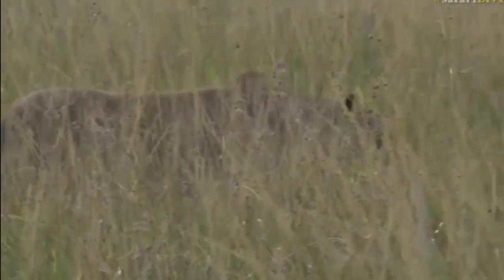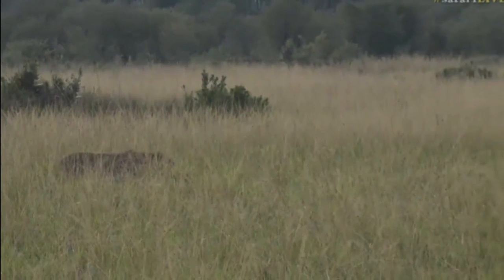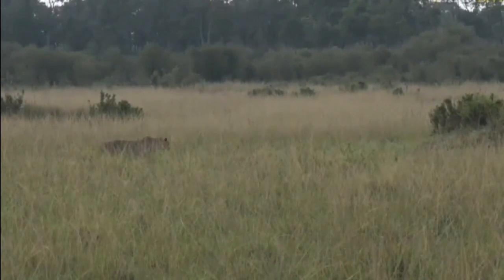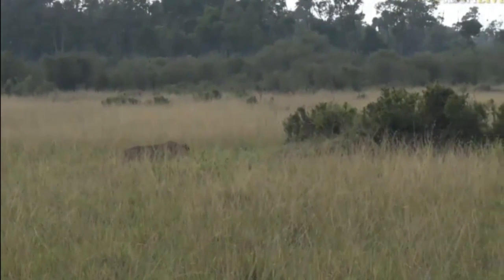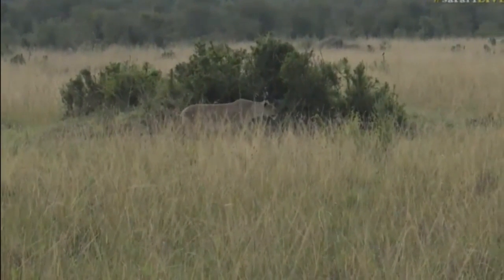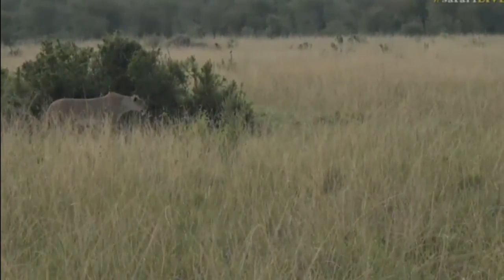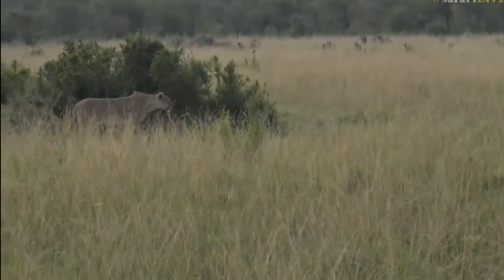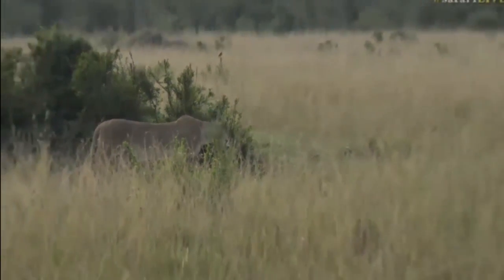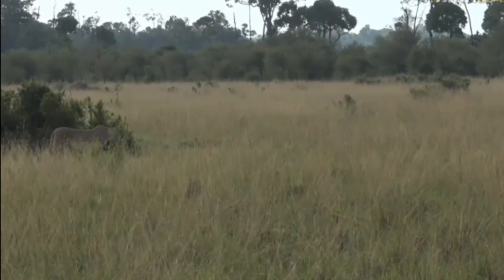It doesn't get much better than this — a lioness on the hunt in broad daylight with lots of food around. I have a strong suspicion that the rest of her pride members have moved into those thickets behind her, and we could be in for some great action shortly. At any moment things could explode. Wouldn't it be wonderful if we saw another lioness poke her head out of that long grass? I'm trying to scan desperately with my binoculars to see if I can pick up where another one is, but not having any joy.